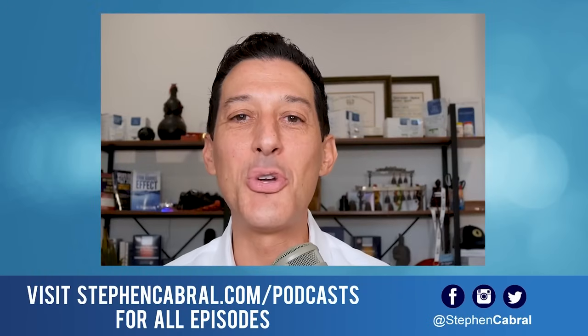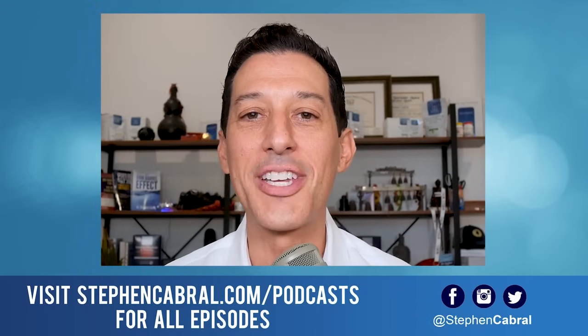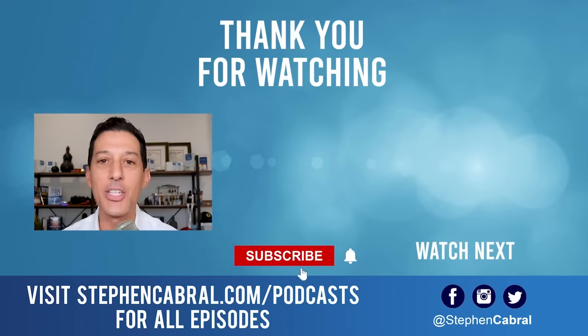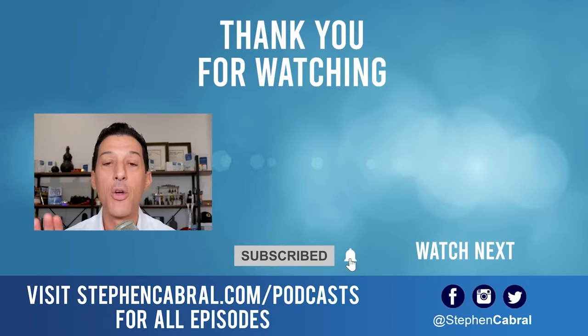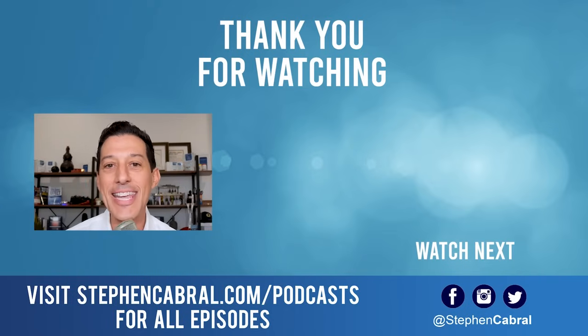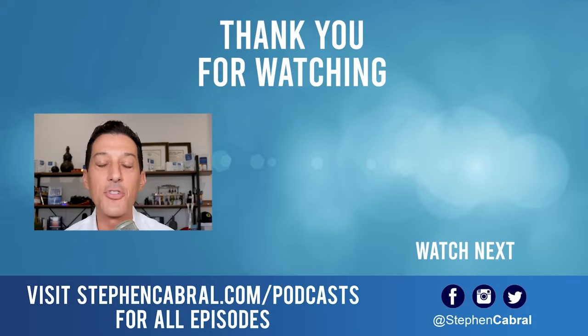Thanks so much for tuning into today's show. Before you go, don't forget to hit that subscribe button — I want to make sure you're getting our daily content and not missing out on anything: functional medicine, wellness, weight gain, weight loss, anti-aging, living longer and stronger, and all of the most cutting-edge research. If there are any topics you want to hear, feel free to leave them in the comments below. Take care.